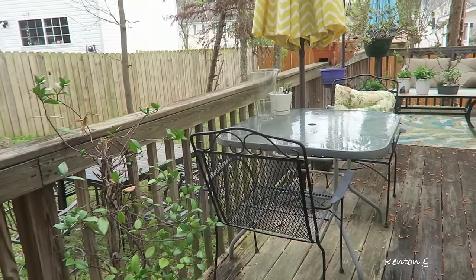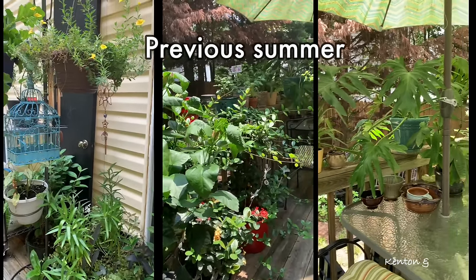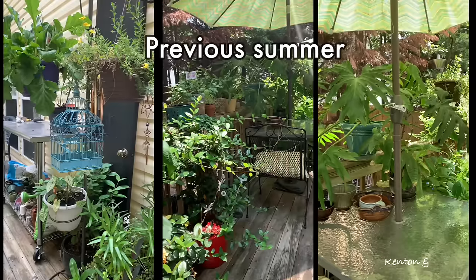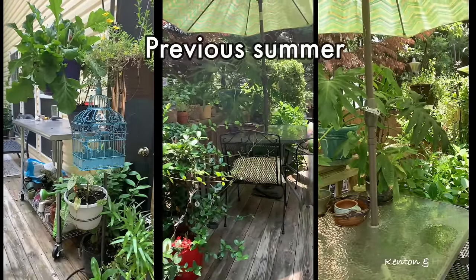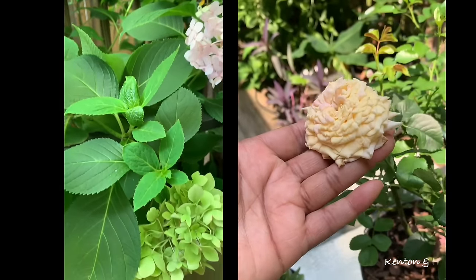I look forward to when the deck looks nice and green and full of life. Can you believe that's the same deck, the same space? I love when it looks so lush, green, colorful, and full of life.